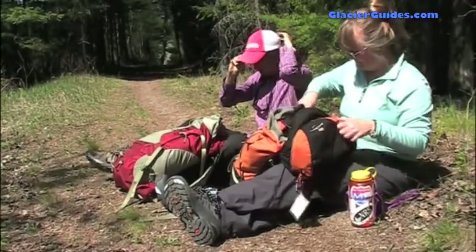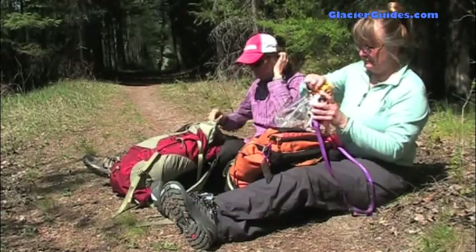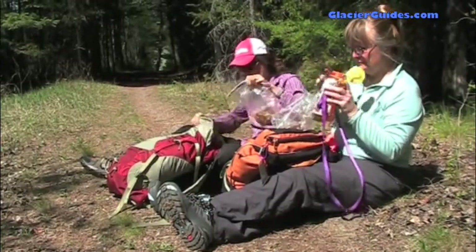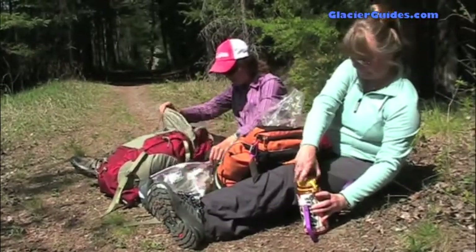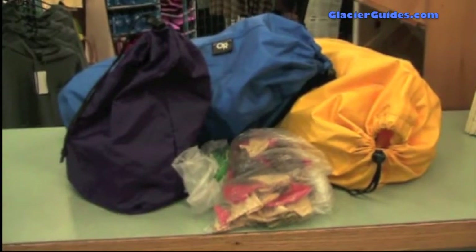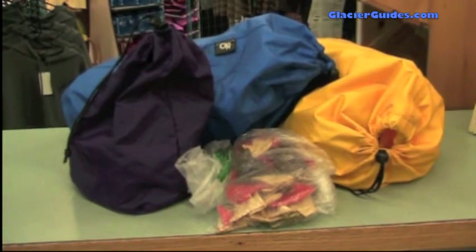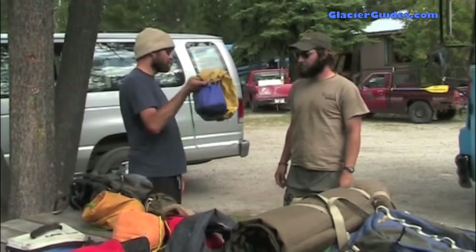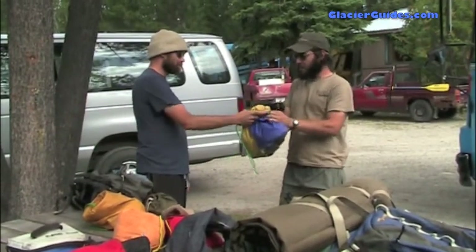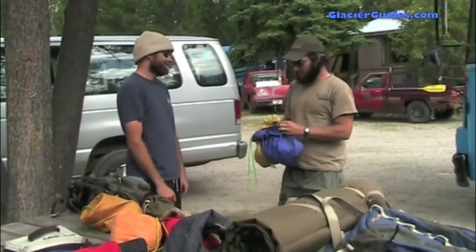Remember to keep your often-used items in an easy-to-reach spot. These items include sunscreen, sunglasses, insect repellent, snacks, camera, rain gear, flashlight, and water. The guide will assign food bags to each person — the weight of the bag depends on the duration of the trip, usually about 4 to 7 pounds. This won't necessarily be your personal food, but rather a portion of the total group food. You will also be given a personal bag of snacks.